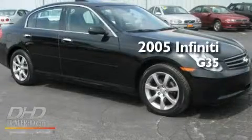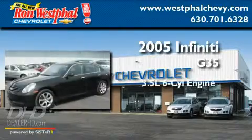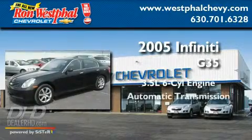This is a 2005 Infiniti G35. It has a 3.5-liter six-cylinder engine and an automatic transmission.